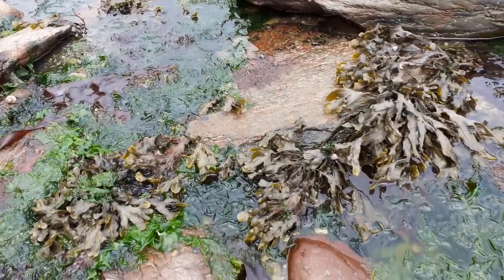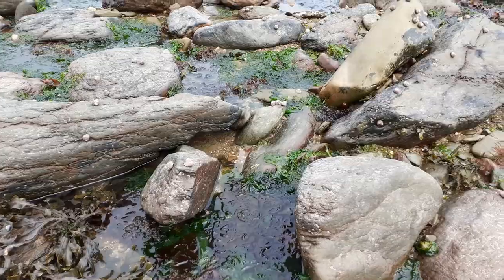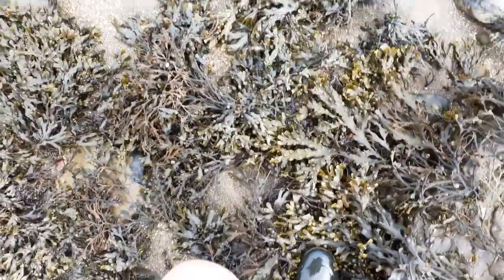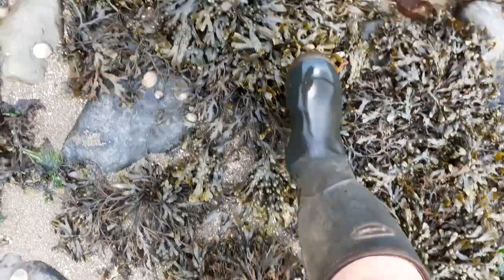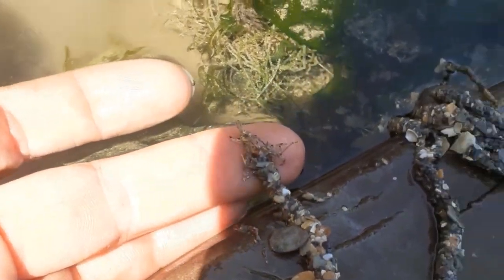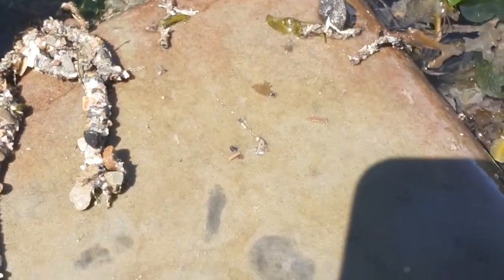I've seen loads of different seaweeds today. Seaweeds aren't plants either — they're algae. Bladderwrack is really fun to walk on because it sounds like bubble wrap. This is because it has air sacs in its fronds which help it to sit higher in the water so it can access more light. This looks like seaweed made from stone but it's actually a sandworm cast. These beautiful structures are made by worms to help them stay safe from predators.